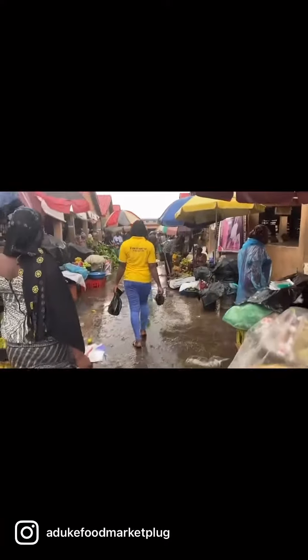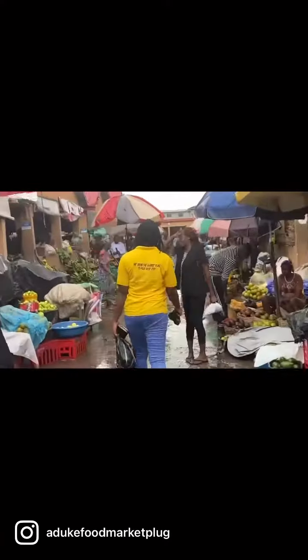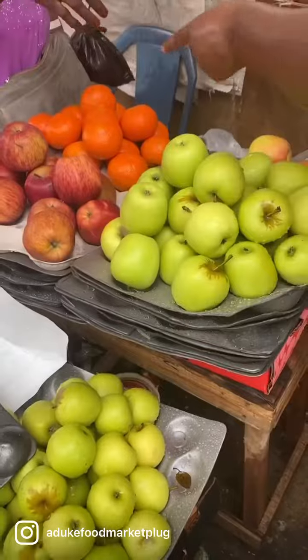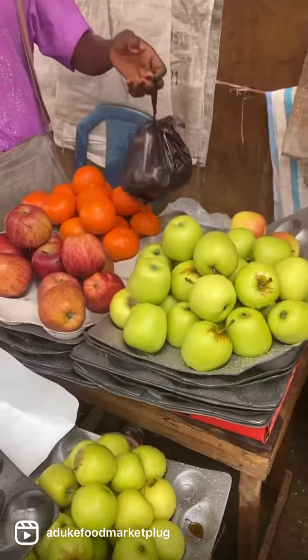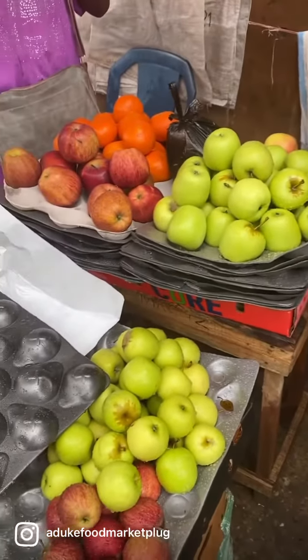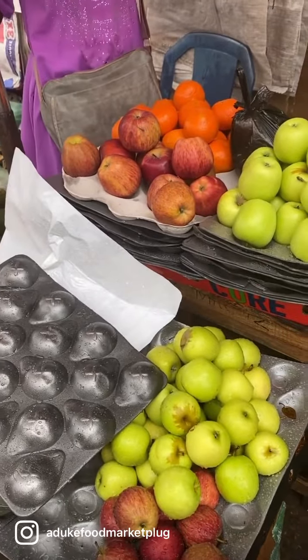Hey guys, Advocate Food Market Club is here again. This is how we roll when we enter the market. We are in the fruit market. These are avocados, both ripe and unripe. These are limes, these are apples — the green apples, the red apples, the tangerines. Advocate Food Market Club has got you covered.